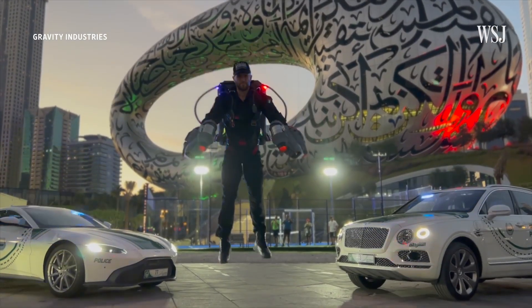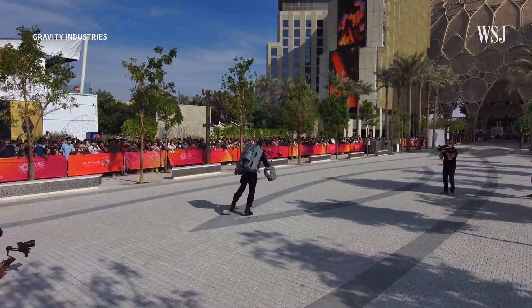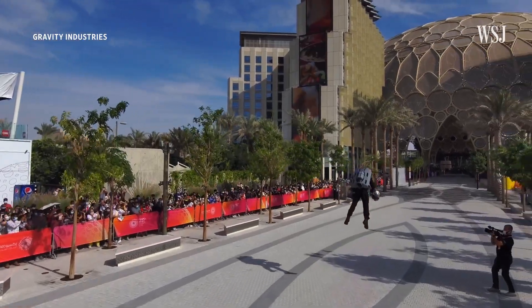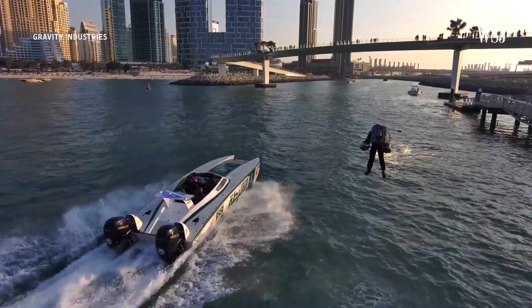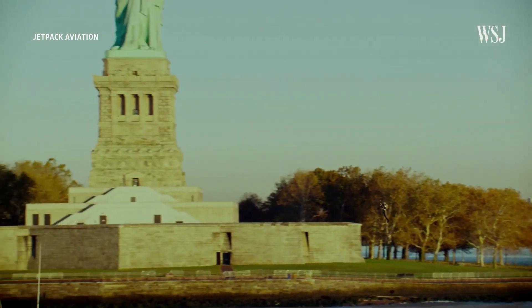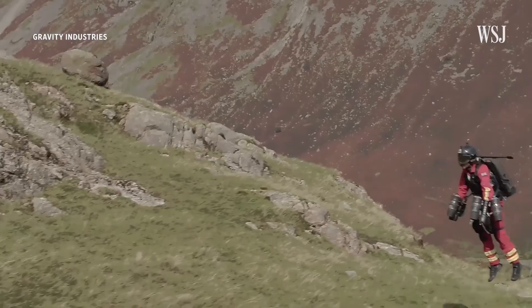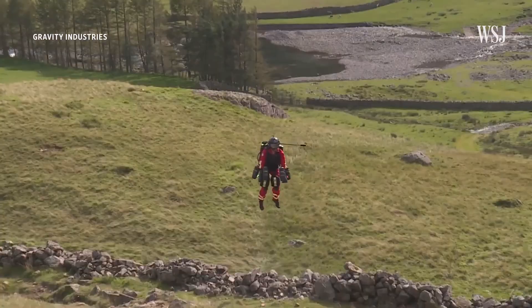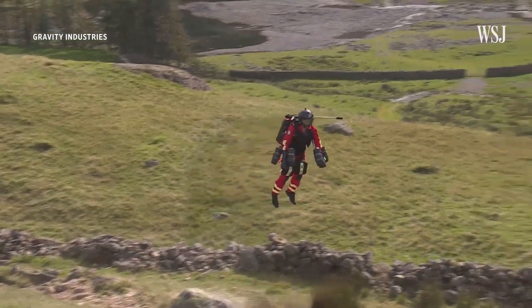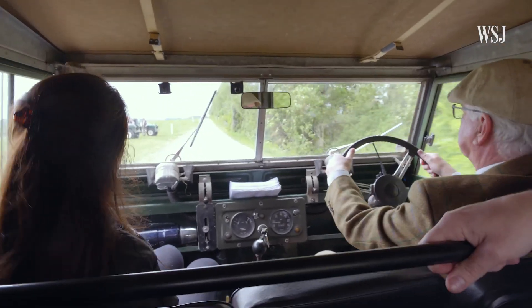One of those companies is startup Gravity Industries, which has developed this Iron Man-like jetpack. But since it became a reality, the jetpack has kind of been a solution in search of a problem, and has only really been used for entertainment at stunt shows. Now, however, military and medical professionals have begun exploring whether a jetpack could change how efficiently they get from A to B. It got me wondering just how far jetpack technology could take us.